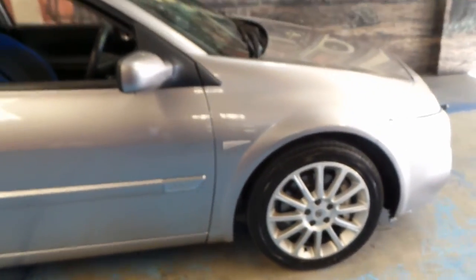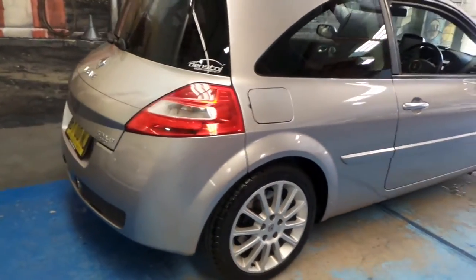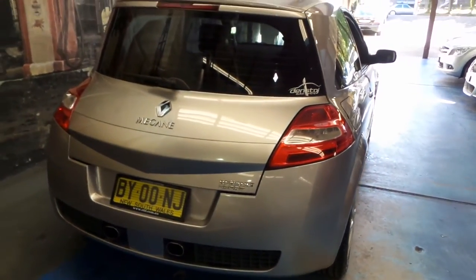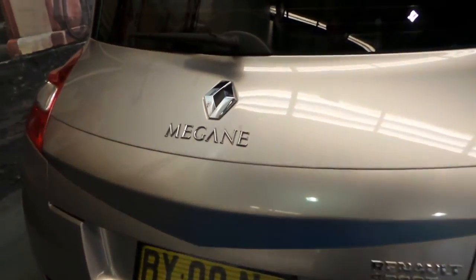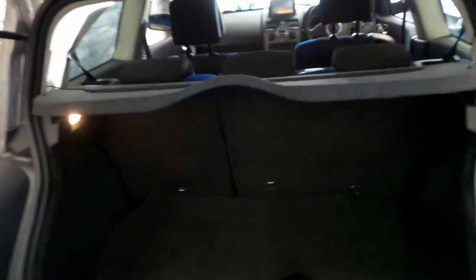It came standard with Brembo brakes and it's got the 2-litre turbo engine. These were very expensive when they were new, which makes them very good value second-hand. The Sport came with the twin tail pipes at the back. It's registered until November 2016.